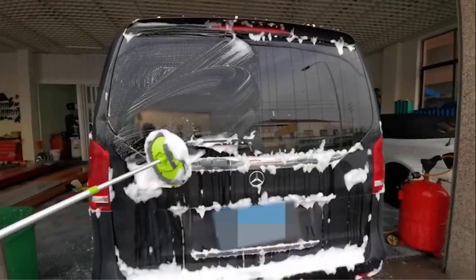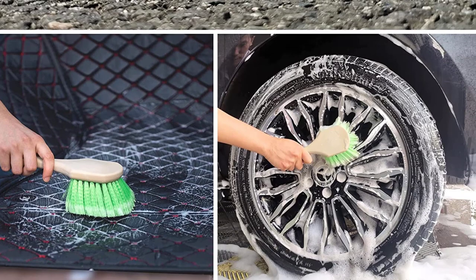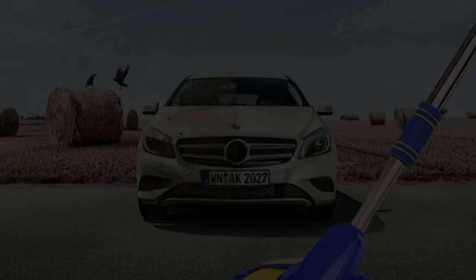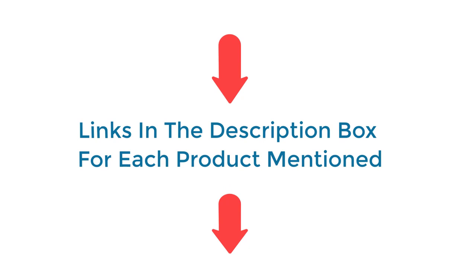In this video today I am going to show you the top 5 best car wash mops. The main reason for purchasing a car wash mop is to get rid of the pollutants that contaminate your vehicle's surface. There are a lot of products available to choose from for car wash mops, each with excellent characteristics, benefits, and prices. I have done deep research, read tons of reviews, and compiled a list of the best car wash mop products from reputable brands. If you want to know about the price and other information, be sure to check my description. So without any further delay, let's jump into the video.